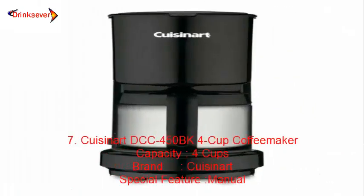Number 7: Cuisinart DCC 450BK 4 Cup Coffee Maker. Capacity: 4 cups. Brand: Cuisinart. Special Feature: Manual.